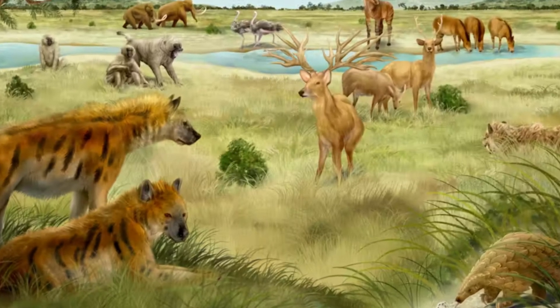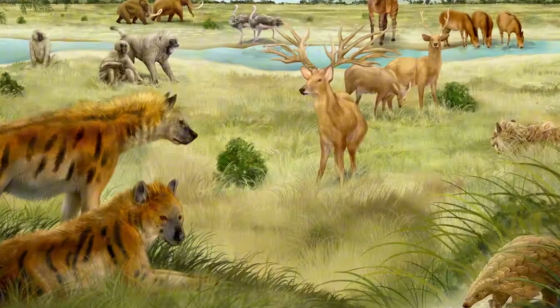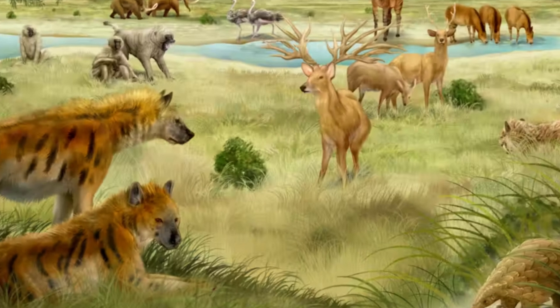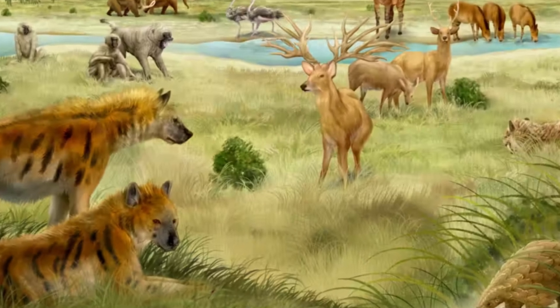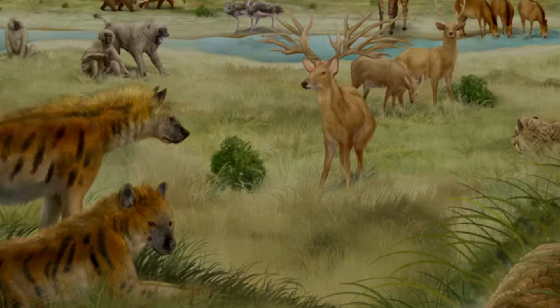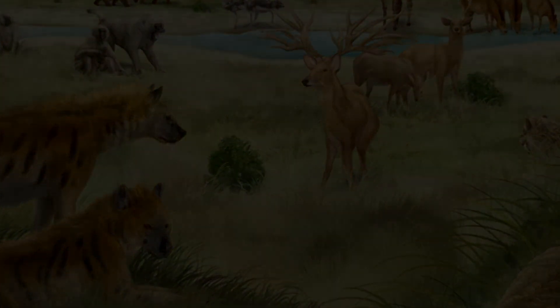Many types of animals lived here. Fossils found include mammoths, rhinoceroses, extinct types of European monkeys, ostriches, giraffes, saber-toothed cats, and hyenas. Over time, river floods buried and preserved the bones of these animals in layers.